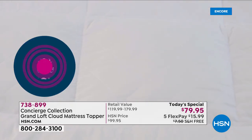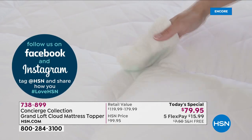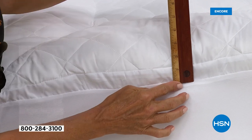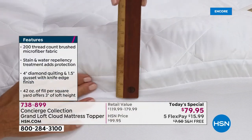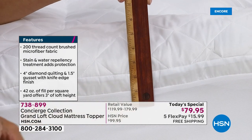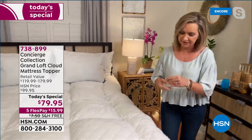A viewer on Facebook asked how thick the mattress topper is. The host shows a ruler demonstrating at least three inches, and it continues to mound up a little beyond that. This is the thickest, most plush topper ever done at HSN. Side by side, you're going to be amazed at the difference. Ellen clarifies it's three inches but lofts above that — with the one-and-a-half inch gusset and the billowiness, it's really about four inches. Ellen adds that sleeping on it for a few days, it really maintains the loft.